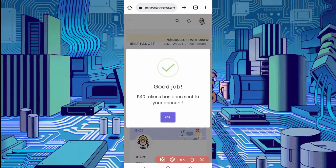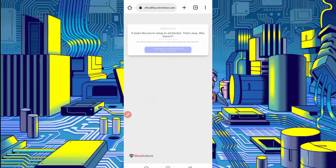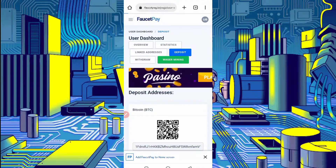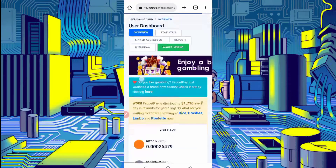Here you can see 540 tokens have been sent to my account. Let's check in the FaucetPay account to see if we received it. Click on overview and scroll down.